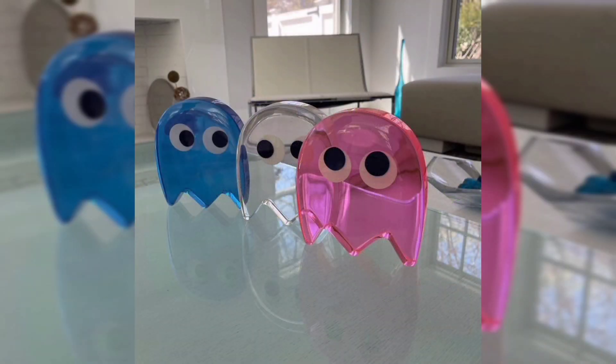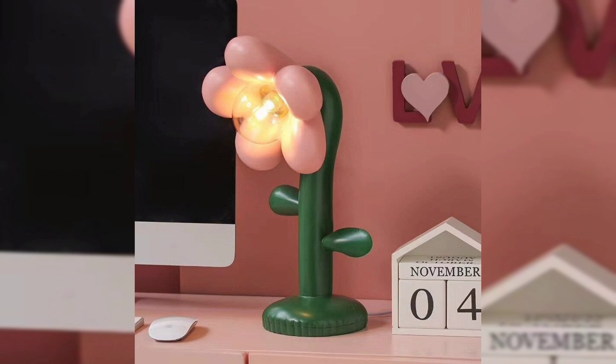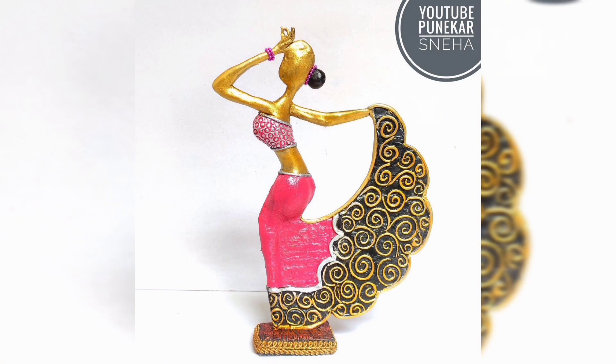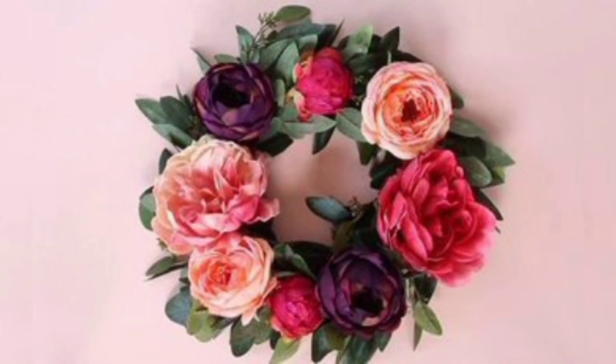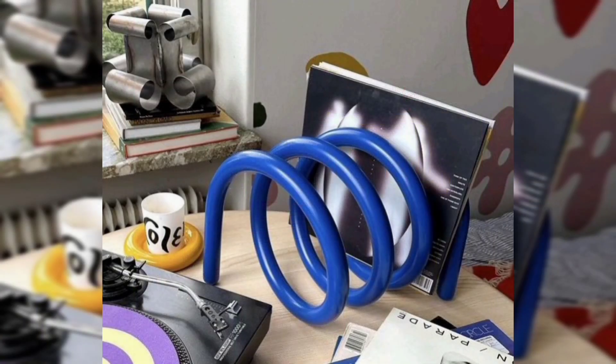Decorating your home is a delightful journey that allows you to express your personality and style. Showpieces play a crucial role in this process, adding character and charm to any room. In this video we explore various types of showpieces, from elegant and sophisticated to quirky and fun, ensuring there's something for everyone.